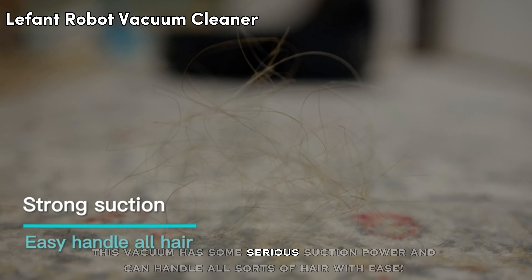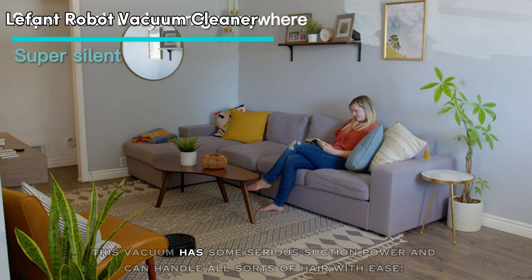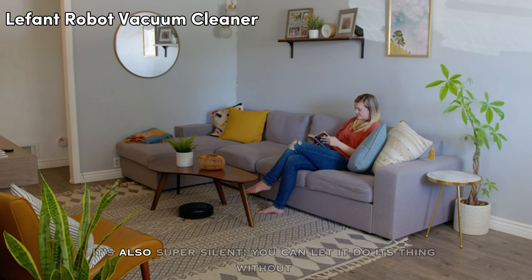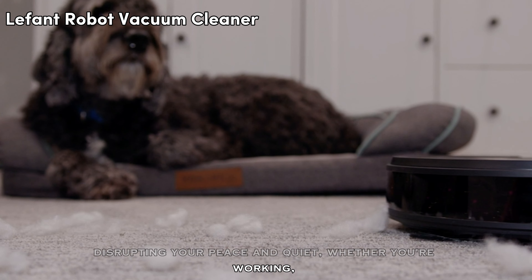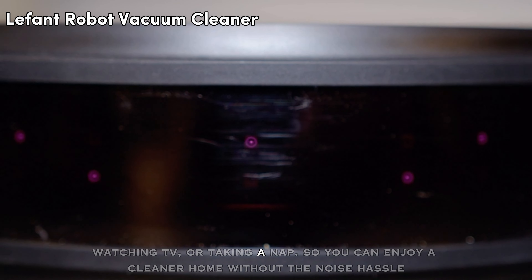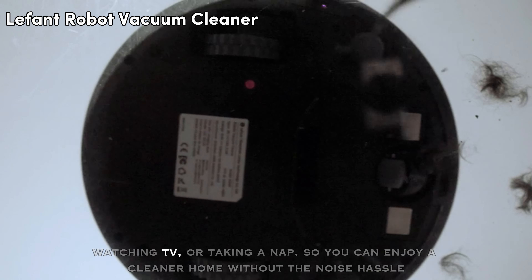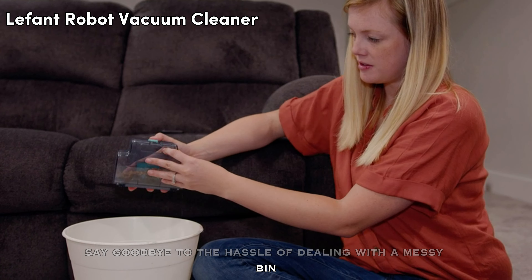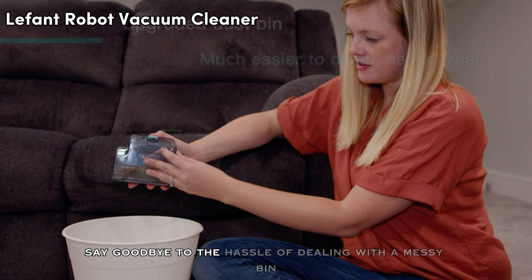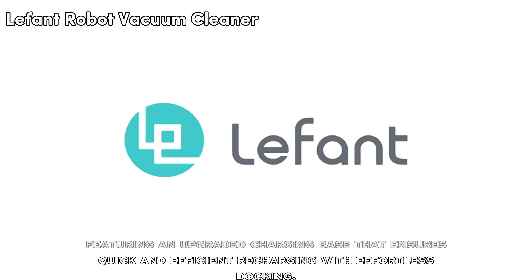This vacuum has serious suction power and can handle all sorts of hair with ease. It's also super silent — you can let it do its thing without disrupting your peace and quiet, whether you're working, watching TV, or taking a nap. Say goodbye to the hassle of dealing with a messy bin — just pop it out, empty it, and you're good to go. It features an upgraded charging base that ensures quick and efficient recharging with effortless docking.